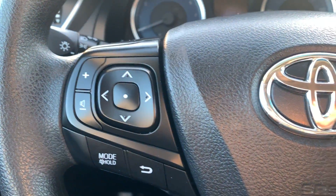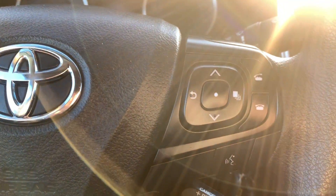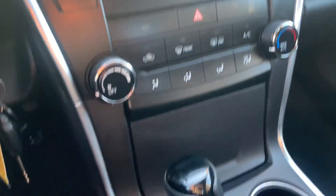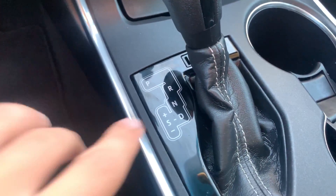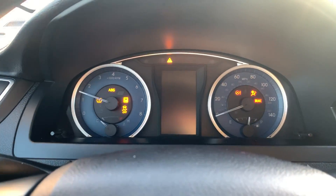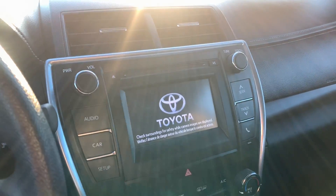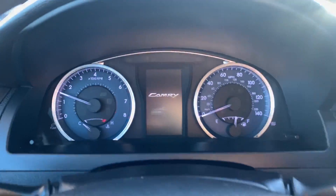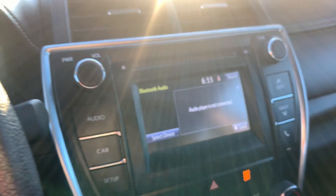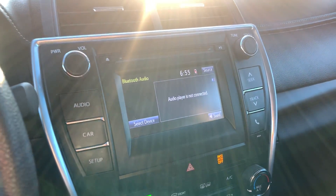36,000 miles on this one. All the steering wheel controls, and the screen in the middle, climate control, and then your shifter with the sport mode over to the side. And Bluetooth audio as well.